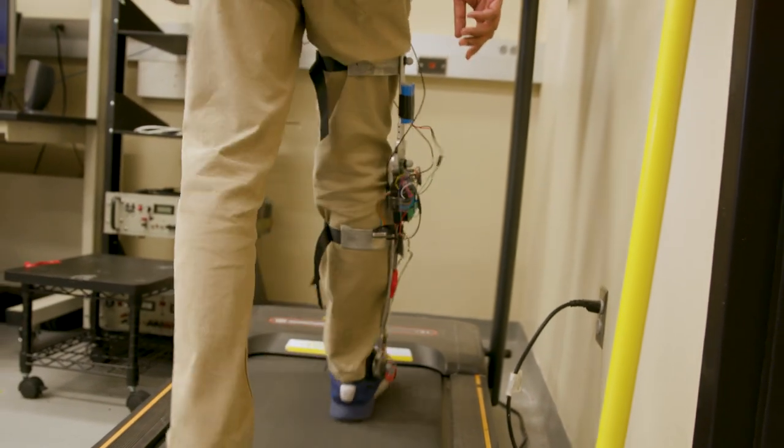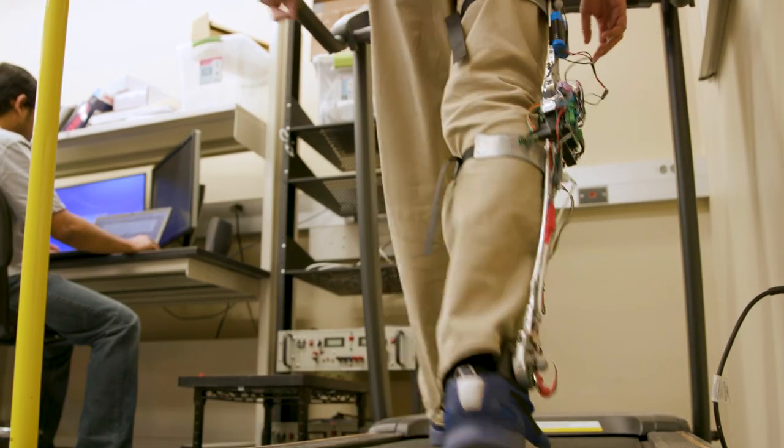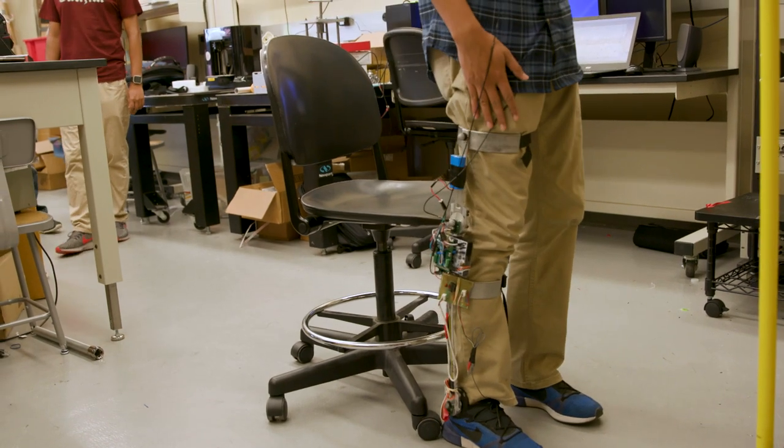The prosthesis is a robotic powered prosthesis, which is different from the current passive prosthesis because the joints are powered with motors, so it can generate power just like biological joints do.